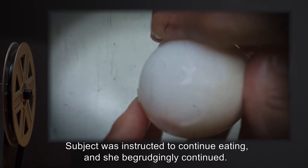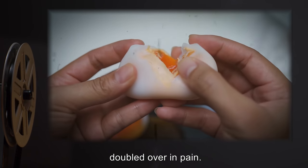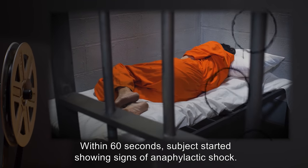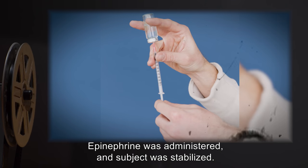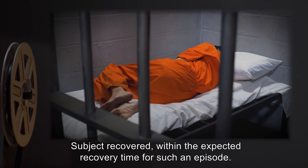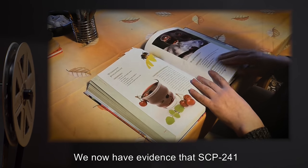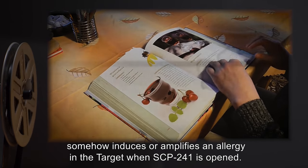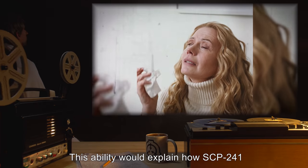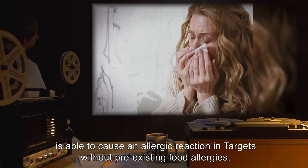Upon ingesting her seventh egg, Subject collapsed on the floor, doubled over in pain. Within 60 seconds, Subject started showing signs of anaphylactic shock. Epinephrine was administered, and Subject was stabilized. Subject recovered within the expected recovery time for such an episode. Analysis: We now have evidence that SCP-241 somehow induces or amplifies an allergy in the target when SCP-241 is opened. This ability would explain how SCP-241 is able to cause an allergic reaction in targets without pre-existing food allergies.